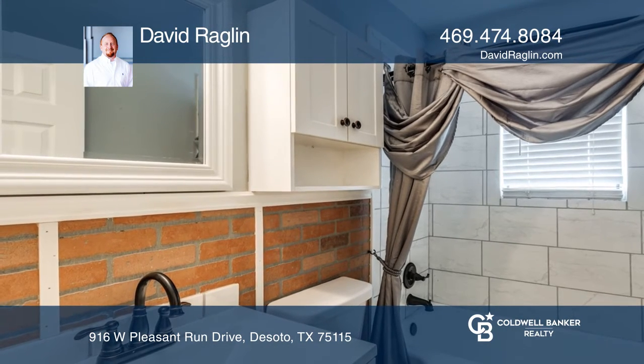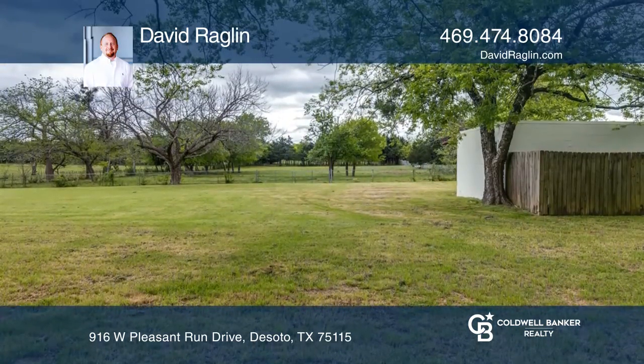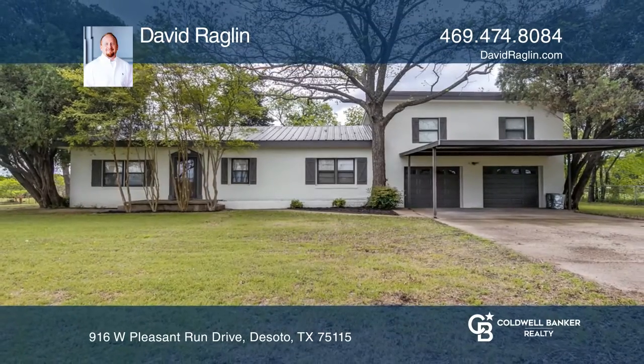Enjoy a back pasture with a workshop and no known restrictions. Come see your new home today with David Raglan.